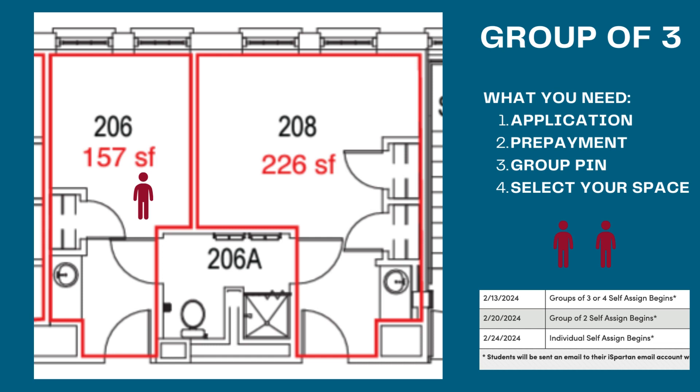As a group of three, we're going to assign to a single-double configuration, which is two people sharing a room conjoined by the bathroom to one person in a private room. As you can see here, I assign myself to room 206, and the other two members of my group of three are going to be assigned together to this room here. It's conjoined by the bathroom, and this is how you would be distributed throughout that style.